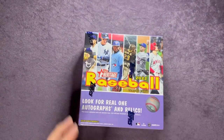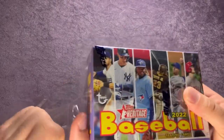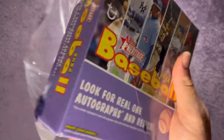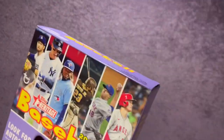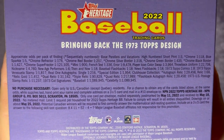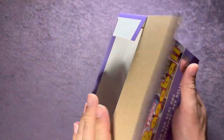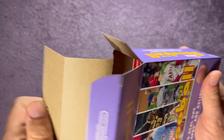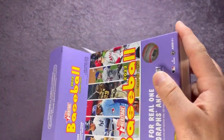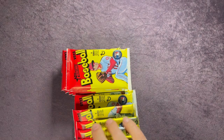Taking that off so I can get a better view of the odds on the back. Look for real one autographs and relics — those are obviously pretty tough to come by, but hoping for one here. Feel free to pause to look at the odds of the different things you may find in here. This will be my first time taking a look at Heritage this year.